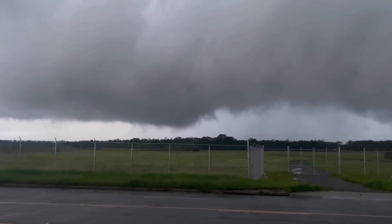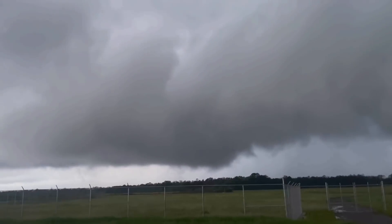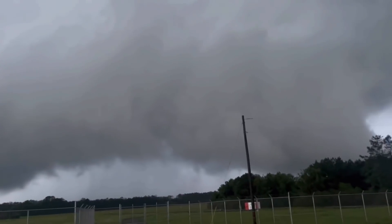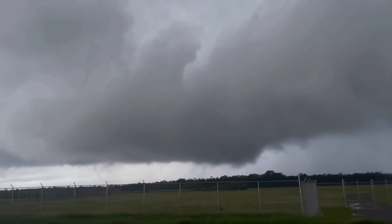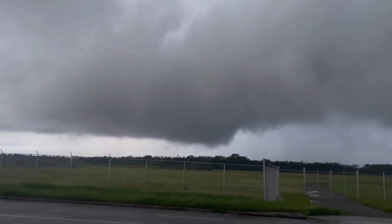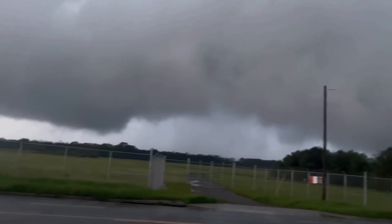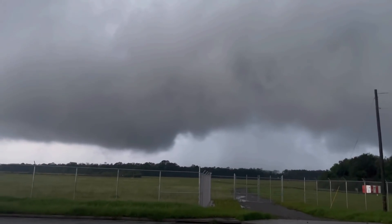New circulation up there. That's the new circulation. Big time wall cloud to the northeast. That's the original circulation that's been on the ground occasionally. Rapid left to right, rapid rotation on it — coming in to Valdosta. Look at that up there to the northeast.